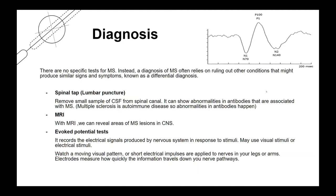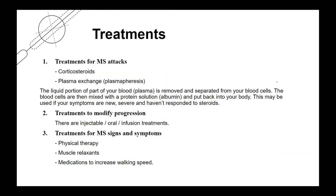This diagram shows how we can perform an evoked potential test. Briefly, there are three kinds of treatments for MS: treatments for MS attacks, treatments to modify progression, and treatments for MS signs and symptoms. For MS attacks, we can use corticosteroids and plasma exchange. For modifying progression, injectable, oral, or infusion treatments are used. For signs and symptoms, physical therapy, muscle relaxants, and medications to increase walking speed can be used.